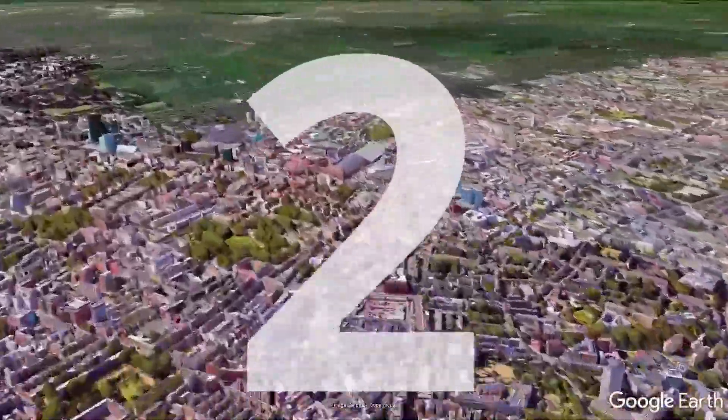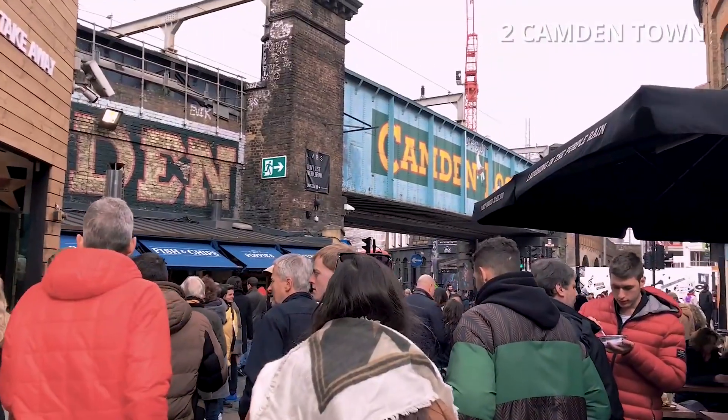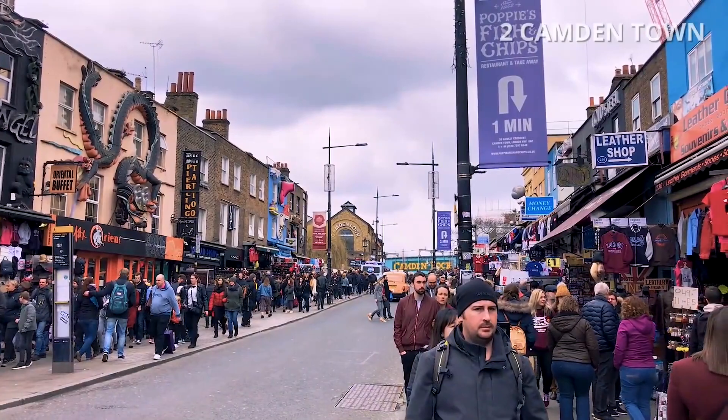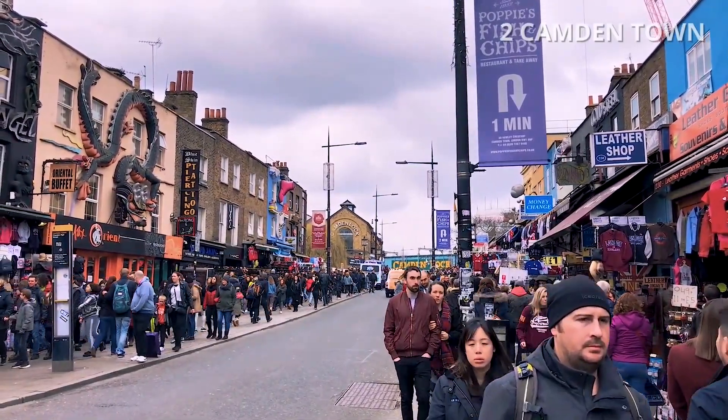Number 2: Camden Town. This former industrial economic base has been replaced by service industries such as retail, tourism and entertainment.